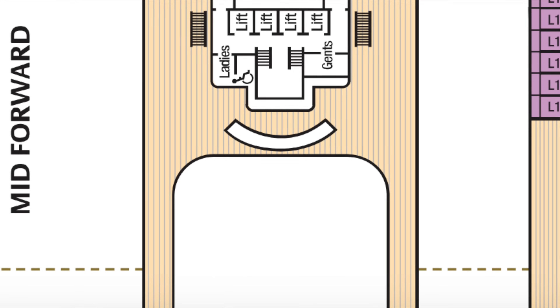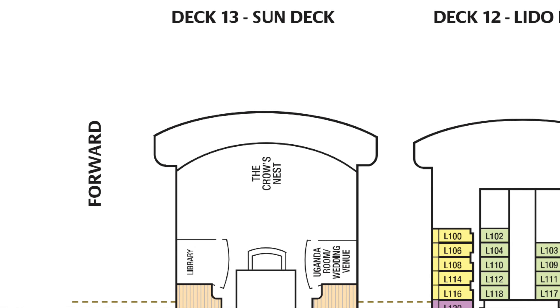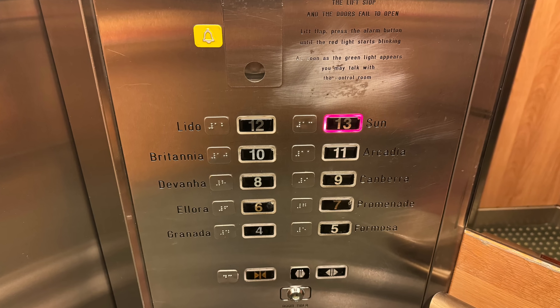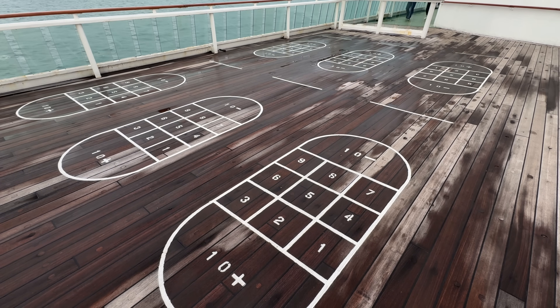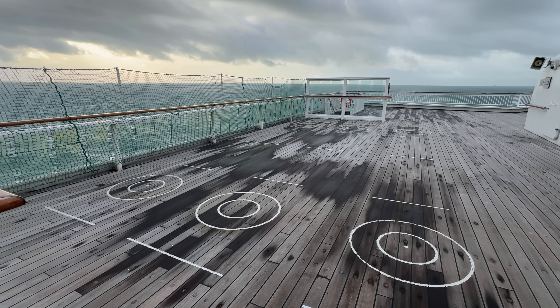One unusual thing to note about Aurora is there's a Deck 13, which is a little bit strange because 13 is perceived as an unlucky number. We have sailed on MSC and Costa where you'll find a Deck 13, but this is the first time we've seen it on a British or American cruise line. At the very aft of the ship there's a large area with a number of deck games available, so there's plenty of those activities on board.